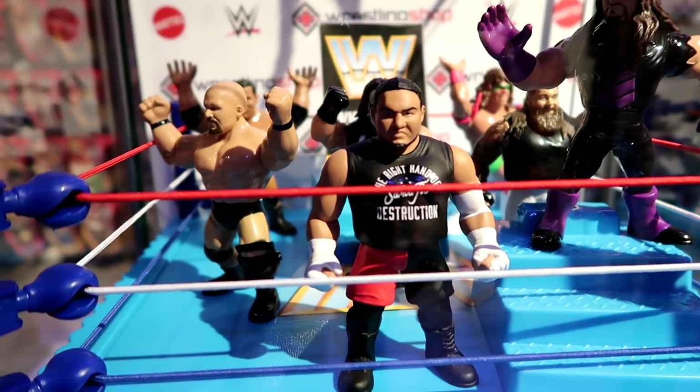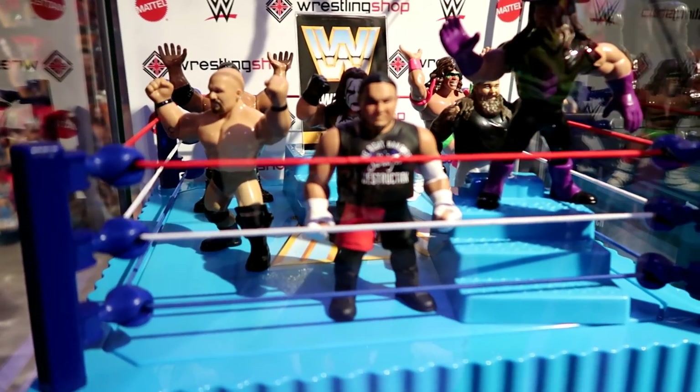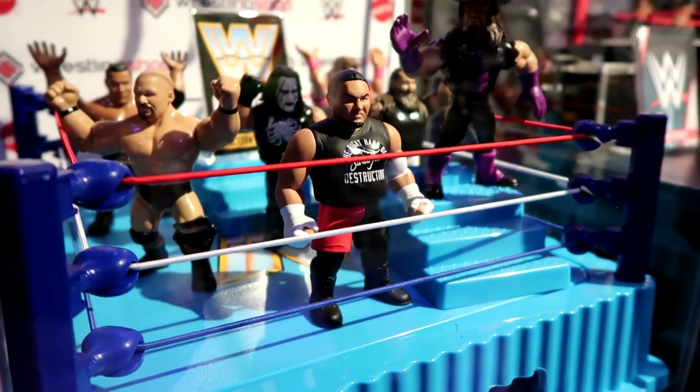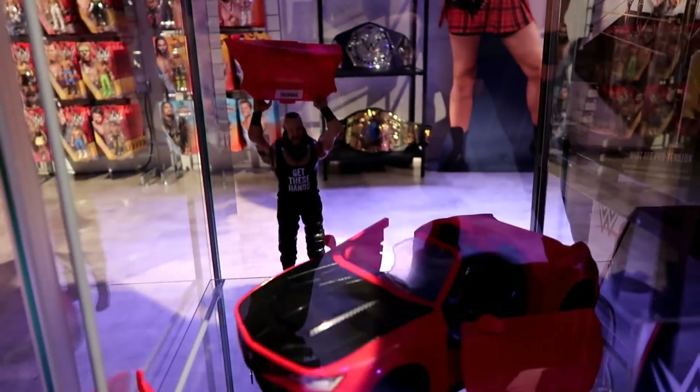Not only that, we've got a brand new retro on the way. We've got Samoa Joe — look at that retro. It looks absolutely incredible. The detail on these is so impressive when you see them in person.